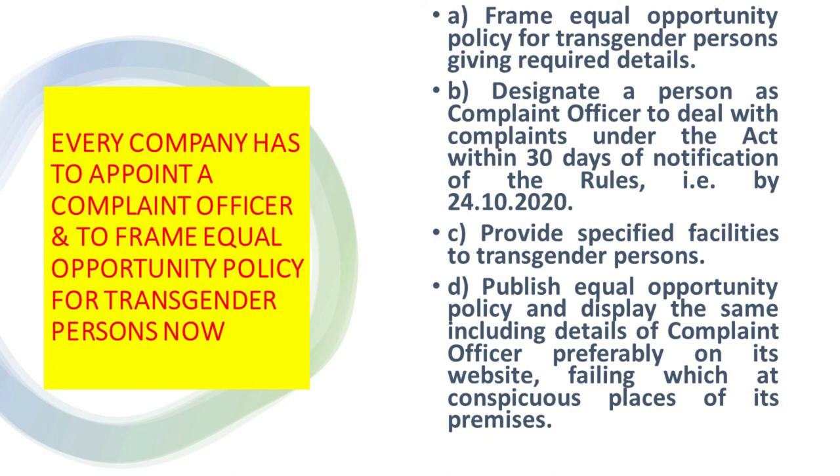This is a very important amendment — all companies have to observe these rules. They have to appoint a Complaint Officer and publish the Equal Opportunity Policy on their website. This is applicable to all companies — private, public, or listed — every company operating in India has to observe this.